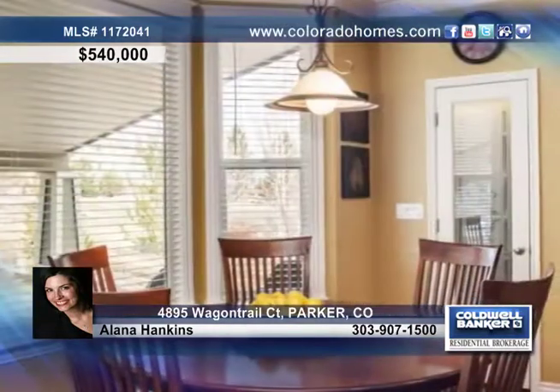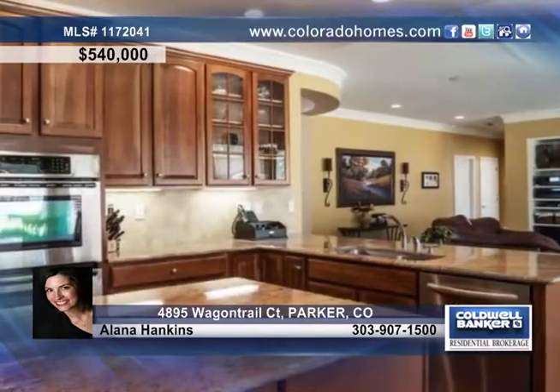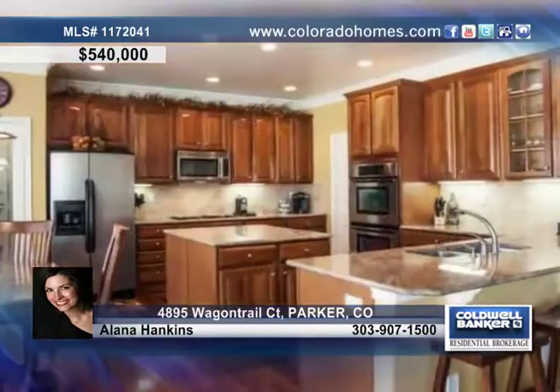And a gorgeous gourmet kitchen with an eating space, a huge island, slab granite, double ovens, a gas cooktop, and stainless steel appliances.